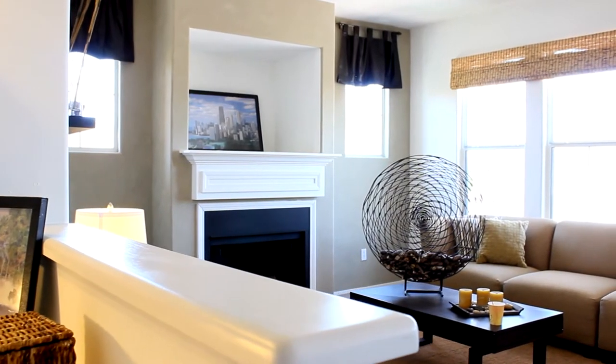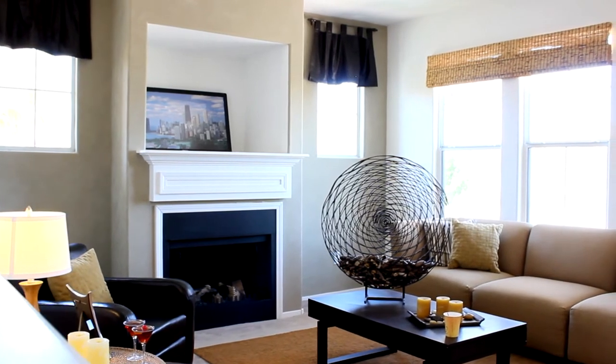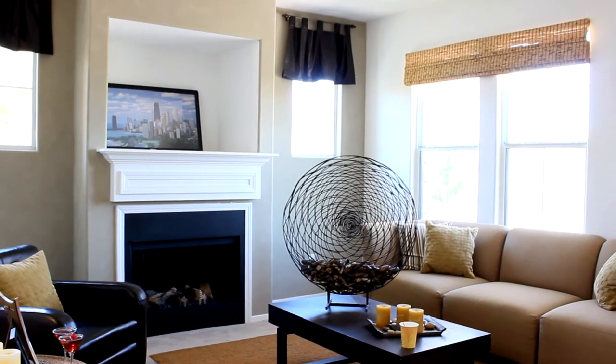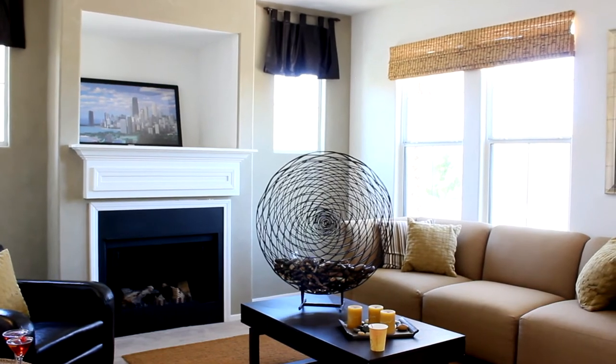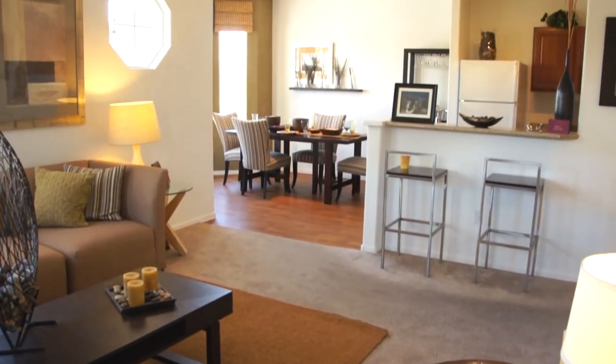The living room is spacious and comfy with a built-in television nook that is accented with an optional fireplace and large windows to maximize the size of the room. The dining room is exceptionally attractive and works well in this open floor plan concept.